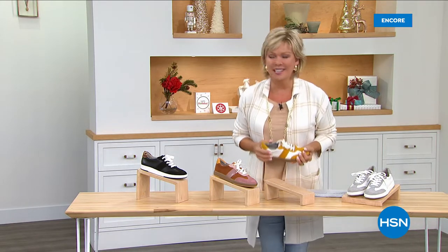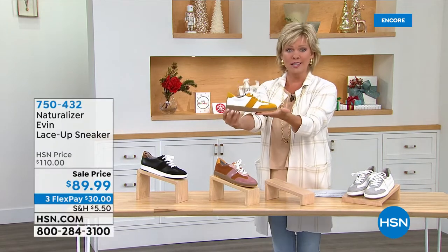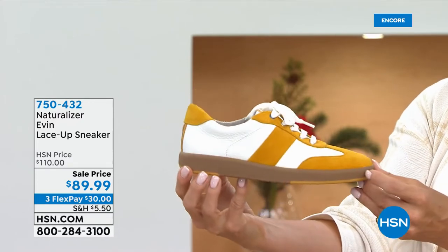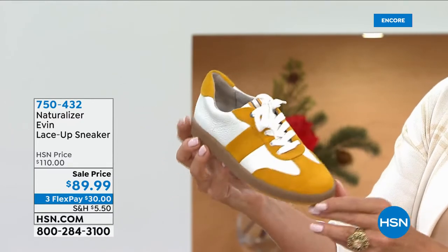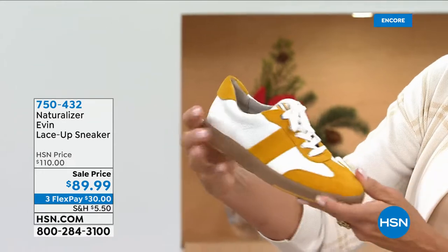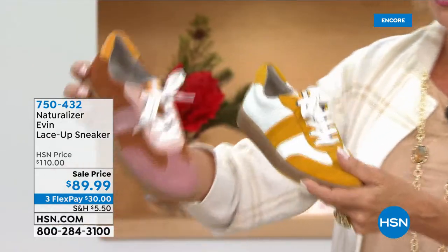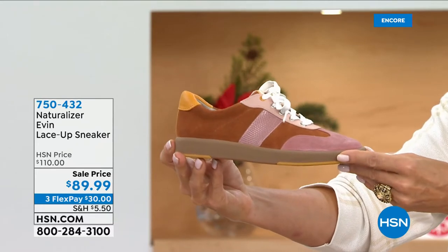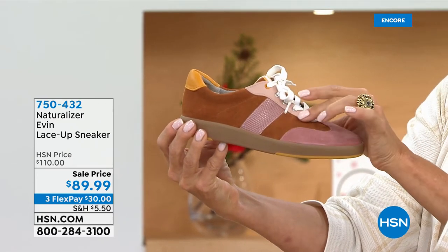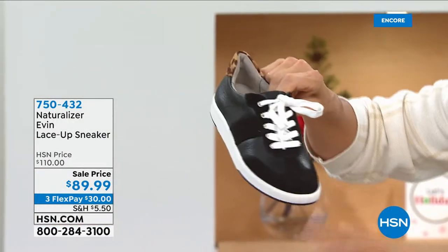We have a new Today Special from Naturalizer. How cute is this sneaker? This one is your goldenrod and white — this is a sale price on a brand new style from Naturalizer called the Evan, a lace-up sneaker. Beautiful leather and suede — genuine, beautifully made. Of course, the comfort that you know Naturalizer to be. The other colors include Tawny — an interesting almost rust color similar to the Spiced Cider boot. We have these in medium and wide widths, sizes six through eleven and half sizes.